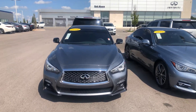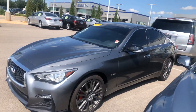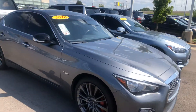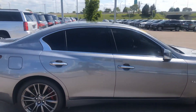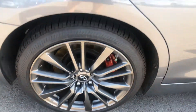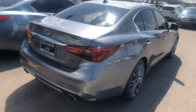Hey Salvatore, it's Tia here with Bob Moore Infiniti. Wanted to send you a quick walk-around video on this 2018 Infiniti Q50 Red Sport 3.0 Turbo — this is a beautiful, fast car. We've got your sports braking calipers, tinted windows, graphite shadow exterior, and of course our sports badging as well.